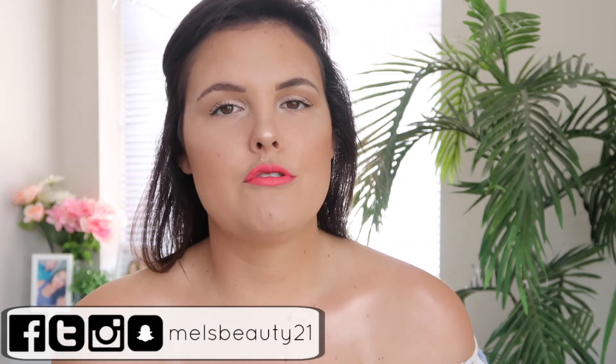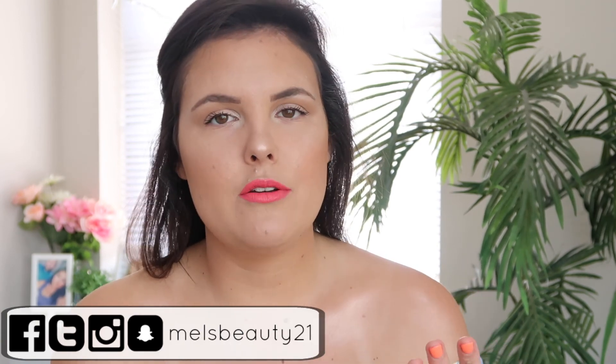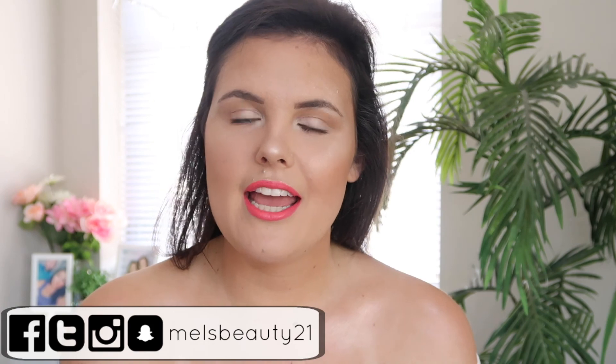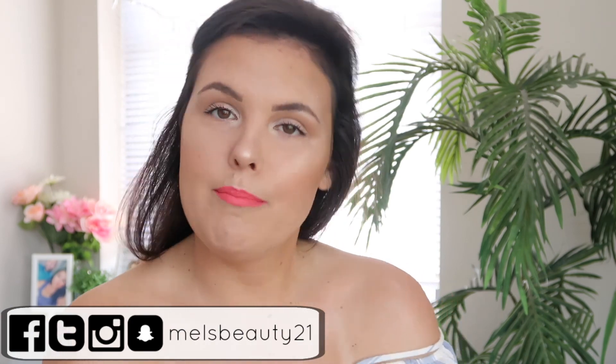If you're new here, thank you so much for stopping by. I really appreciate it, and thank you to everyone who has already subscribed. I am new to YouTube and I just appreciate your support so much. If you enjoyed what you watched today, make sure you give it a thumbs up and subscribe before you leave so you don't miss out on any new content.